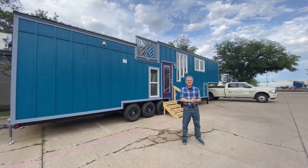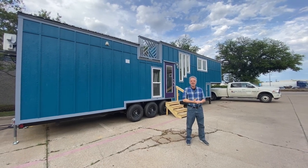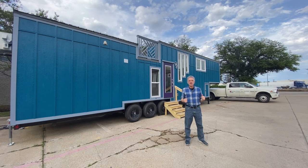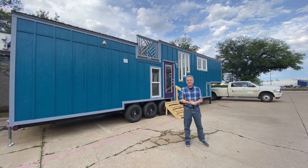Hey there everybody, it's Peter from Indigo River Tiny Homes. I got my beautiful wife Christina running the camera. She'll be chiming in every once in a while to help me remember all the things I forget about all the features of this beautiful house we got behind us.